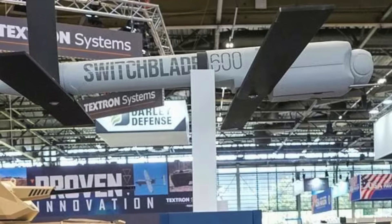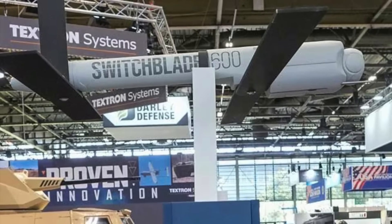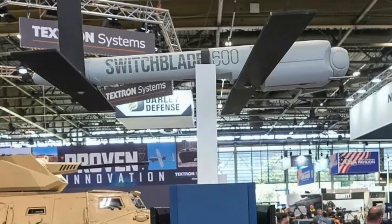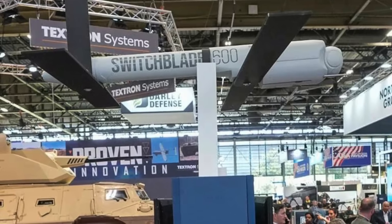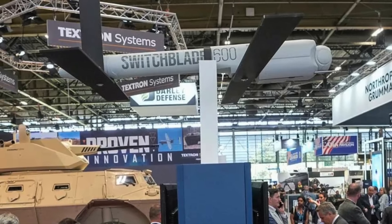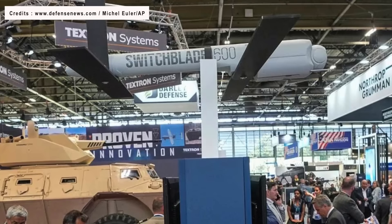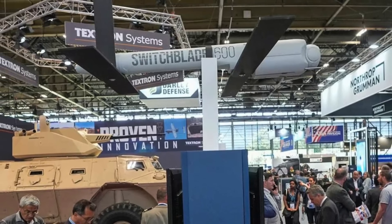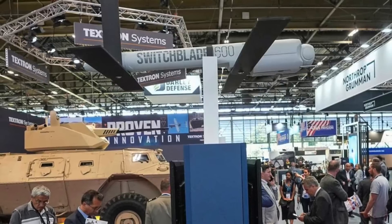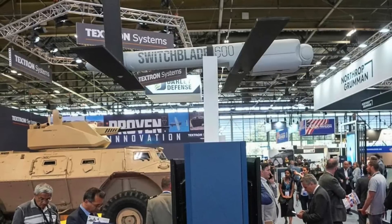It is the only system named so far. Other planned acquisitions include an unspecified fleet of maritime drones through a DIU solicitation, a collection of uncrewed surface vehicles, and counter-drone systems. Defense Updates analyzes why the U.S. Army is acquiring 1,000 Switchblade 600 loitering munitions.